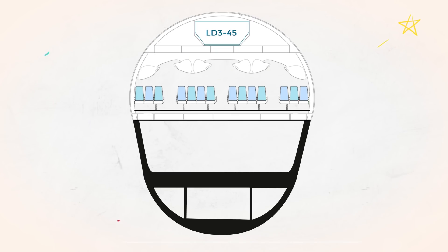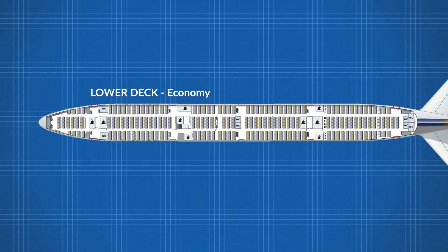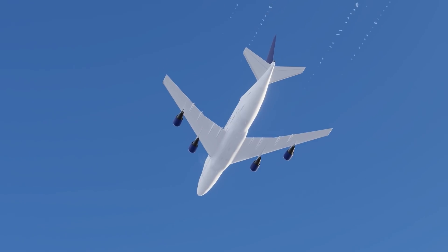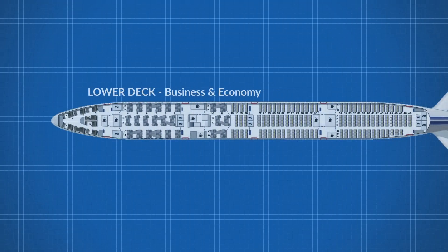What about the lower deck? The lower level has the same width as the Boeing 747-400, so we can assume the same configuration of 3-4-3 across with 17-inch seats. The plane has a similar lower level length, and we can assume around 45 rows, giving us 450 passengers on the lower deck in all-economy. Combined, this is just over 1,000 passengers — or 1,070 souls.